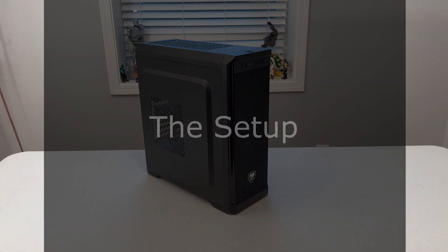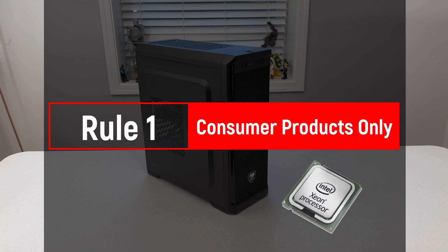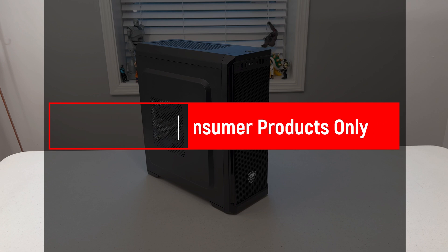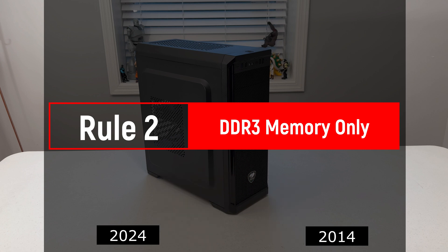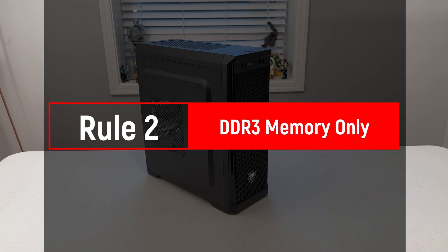How does it compare with my previous build and how does it stack up in 2024? For this challenge I need to lay down some ground rules. Rule one: consumer products only. There are a lot of server options and Xeon products I could explore, however I'm focusing on hardware that a PC building consumer would have chosen for their high-end performance build. Rule number two: DDR3 memory only. Building a PC running DDR4 memory would feel like building a computer with 2024 components and comparing it with a PC from 2014. Adding to this, my previous FX build was on a DDR3 motherboard, so keeping the memory consistent will allow for a better comparison between the two builds.